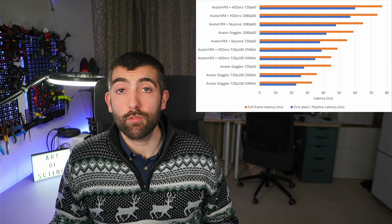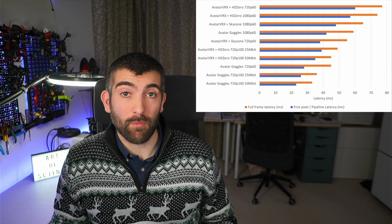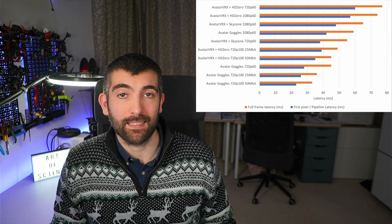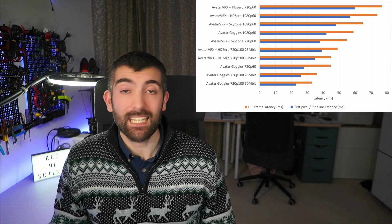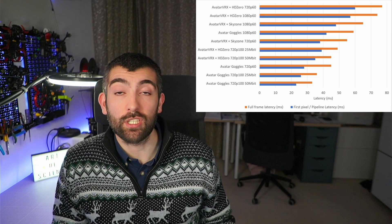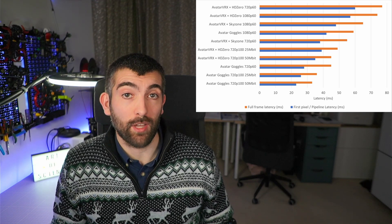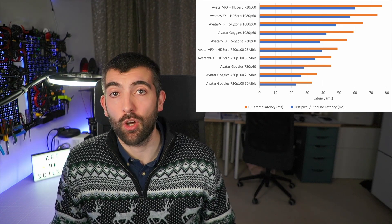So what can we learn from this data? The first key point is that neither of the systems using the Walksnail VRX are as fast as the Avatar goggles. The extra latency looks to be about 10 to 12 milliseconds at 100 frames per second, or about 6 milliseconds at 60 frames per second. This was quite a surprise, so I reached out to Carl at HD Zero — he's very confident that the HDMI input lag of the HD Zero goggles is on the order of one to two milliseconds or less. So it's not the input side causing the extra latency; it's probably in the HDMI output stage of the Walksnail VRX, which has to convert the video to HDMI.